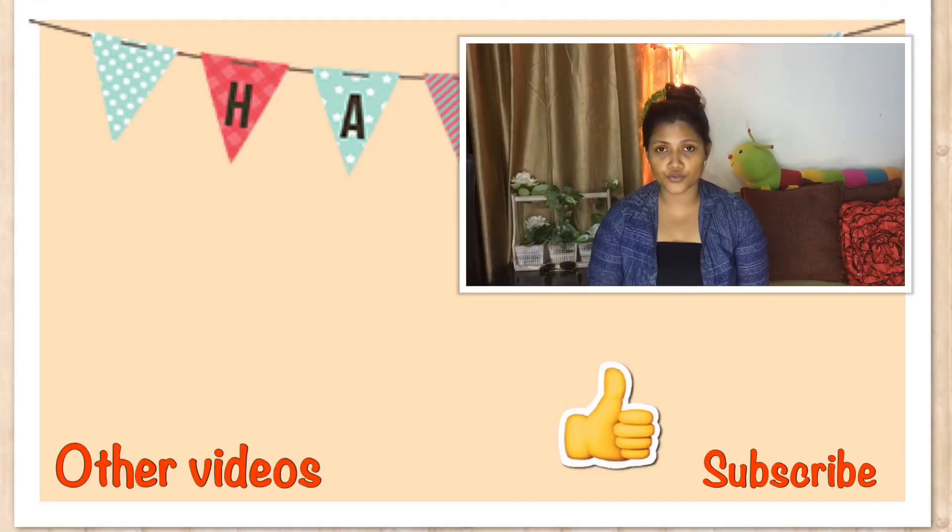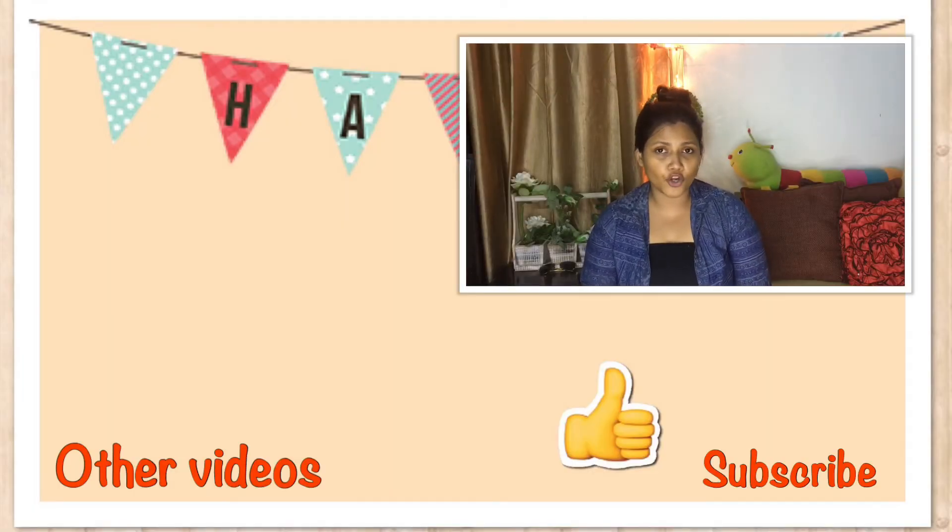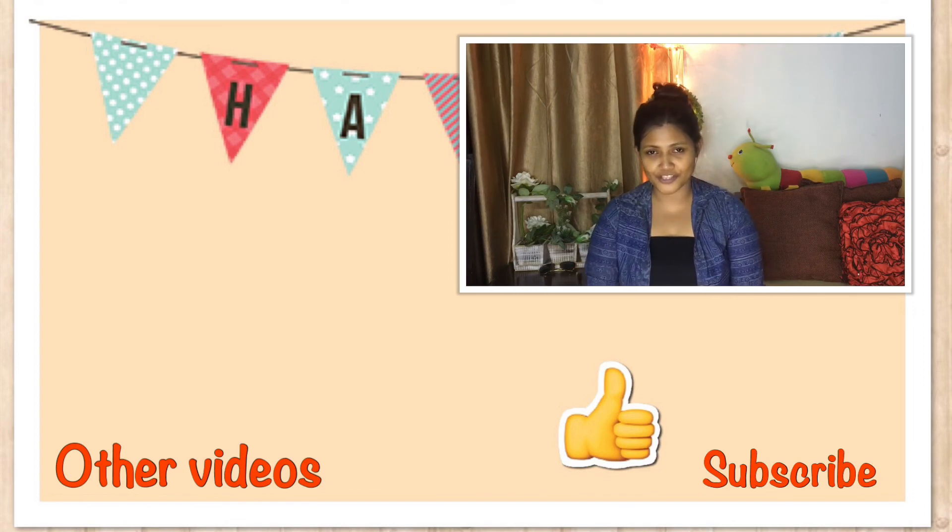That's all for my night care routine! I hope you enjoyed watching this video. Do try out these products — they're really easy to find in the market and very affordable. Let me know which product suits you and which doesn't, and feel free to recommend products you think are best for a night care routine. If you liked this video, give it a thumbs up, hit the bell button, and subscribe to my channel. Bye guys!